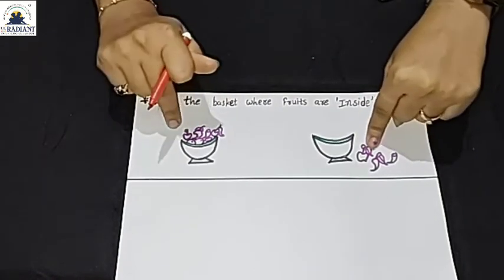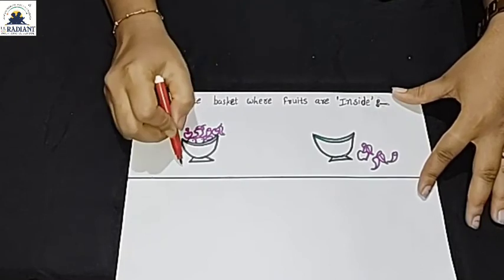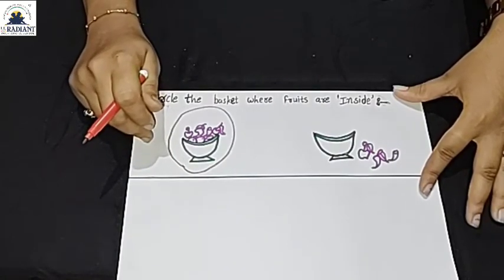So friends, this is outside and this is inside. You can see the basket — inside and outside from the pictures. You can see the activity. You can see inside and outside — the fruit inside.